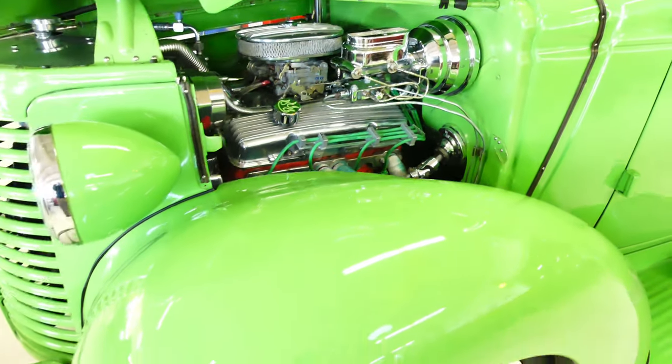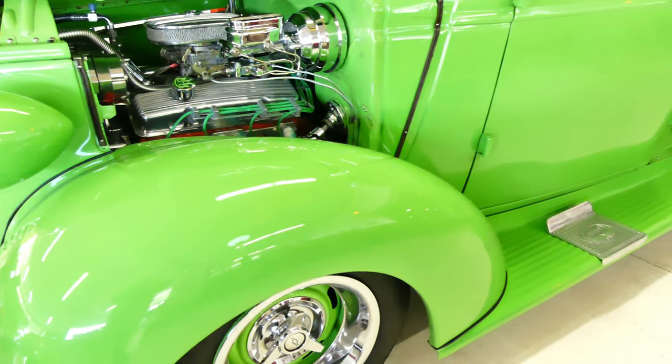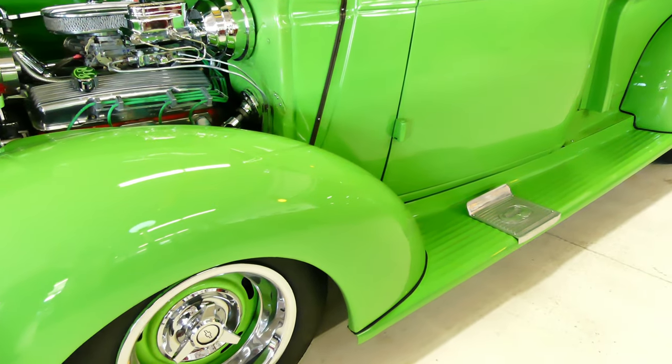Underneath is an S10 frame with 6-point ladder bar suspension and QA1 shocks.